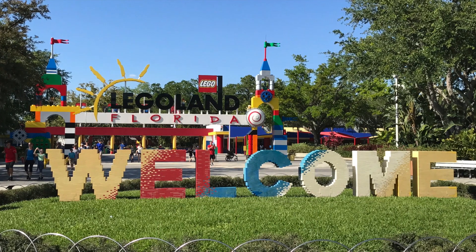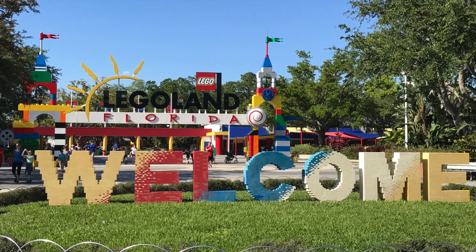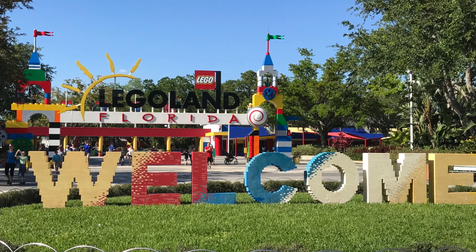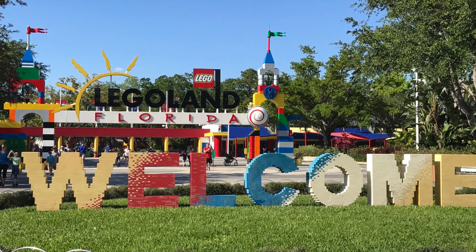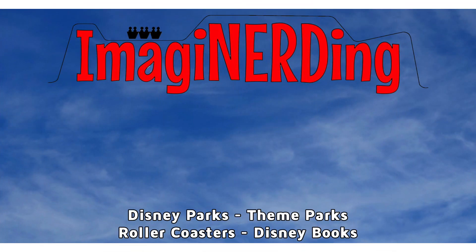So if you're in Central Florida and you've got little kids, definitely come out here. I think you'll have a lot of fun. I'm George Taylor from Imagine Nerdy, and thank you so much for watching my video on Legoland Florida. Have you had a chance to visit the park? Did you ever get to visit it when it was called Cypress Gardens? Don't forget to subscribe to my channel for more videos on theme parks, roller coasters, and more. I'll see you in the next video.